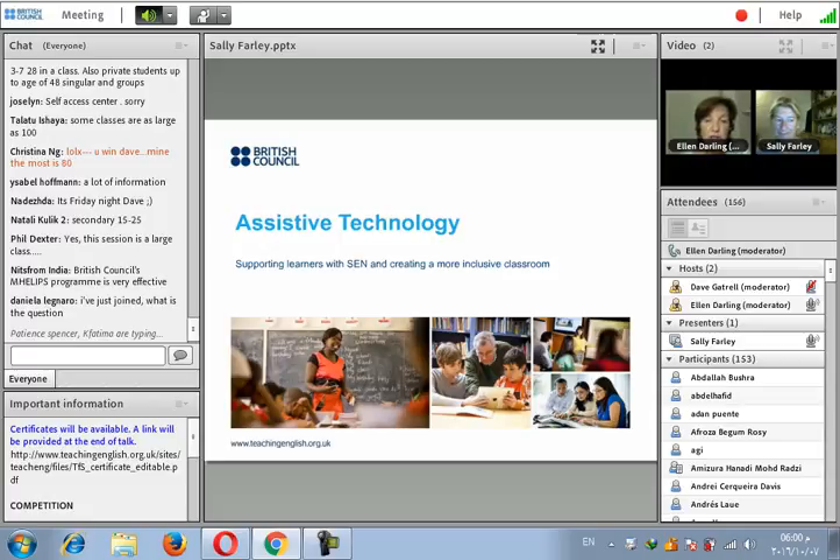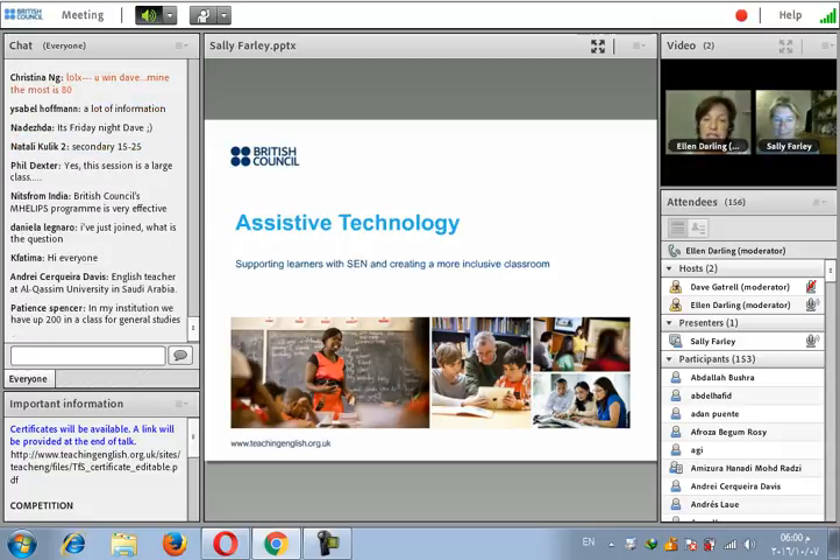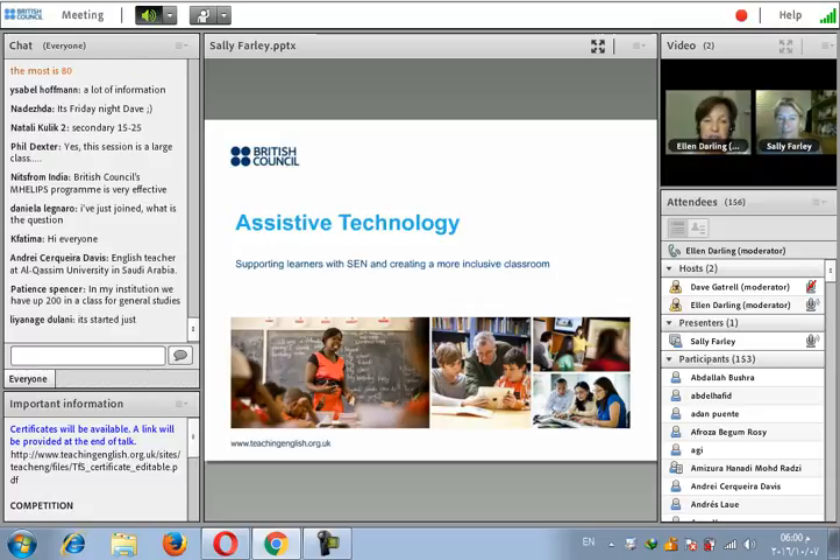In this plenary talk, we're looking forward to hearing Sally Farley and her session on using assistive technology to help learners. She's a counsellor, writer, and special needs expert. She specialises in inclusive learning and is currently researching the quality of a good teacher from the dyslexic learner's perspective. Assistive technology and its benefits for supporting learners with SEN is another specialisation, and Sally has recently completed a chapter on this subject for a new book in the Into the Classroom series.